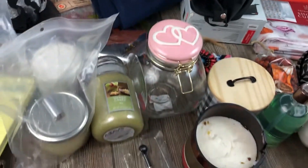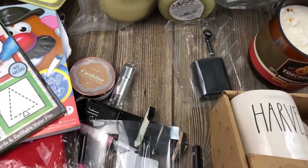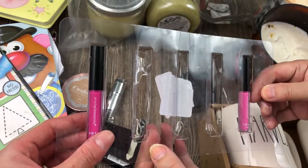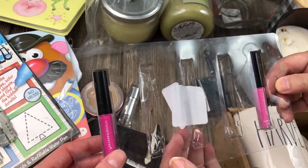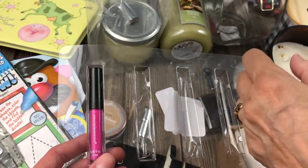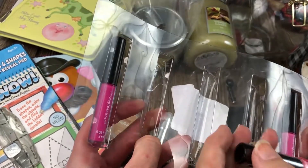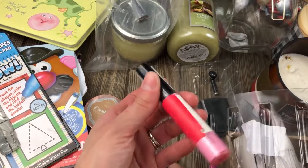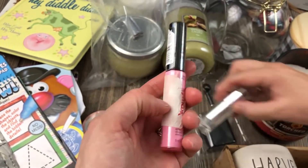We have a couple pieces of makeup, which don't look that great to be honest. This is a Simple Pleasures lip gloss. Looks like someone took the rest, so there are two left right here, but they are brand new.